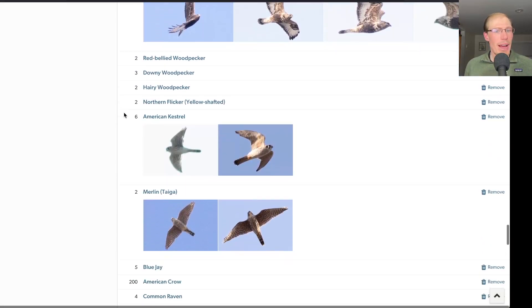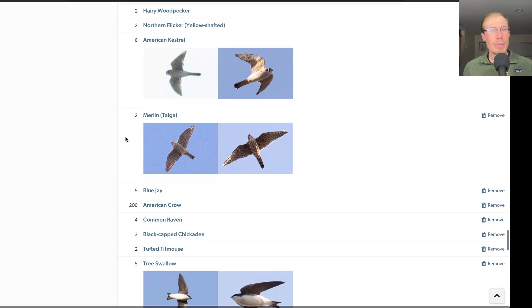Moving on to the falcons — we had six kestrels and two merlins today. We did not have a peregrine, which would have been nice because that would have completed all of the expected raptors for this time of year. Still too early to get broad-wings, but we had basically everything else we expect over the course of the season, with the exception of rarities like Swainson's hawk. So peregrine was a painful miss today, but it was such a great day of hawk watching — maybe we'll get one tomorrow.